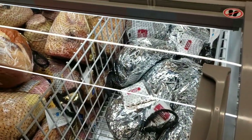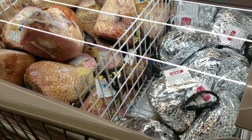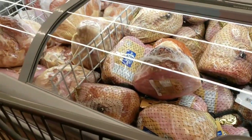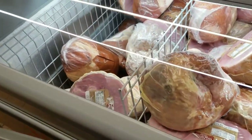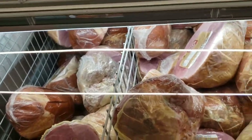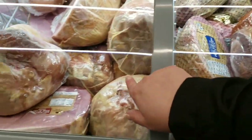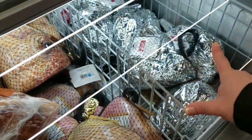They have hams: $2.15 a pound for the glazed, apple glaze $1.99 per pound for the spiral, and $1.49 for these. Whatever budget you're in — low, middle, high — I'm in this budget. I don't even like spiral hams; I think they dry out, probably cooking them wrong.